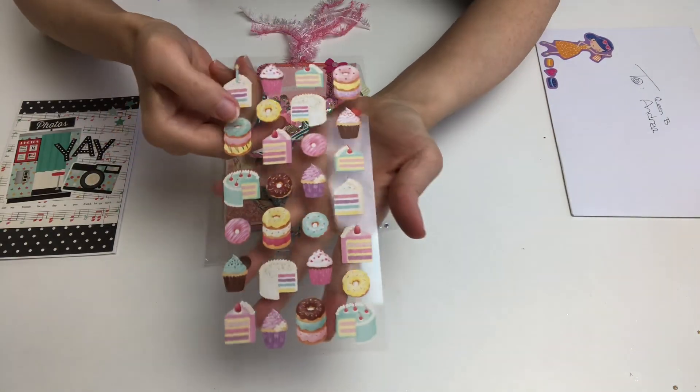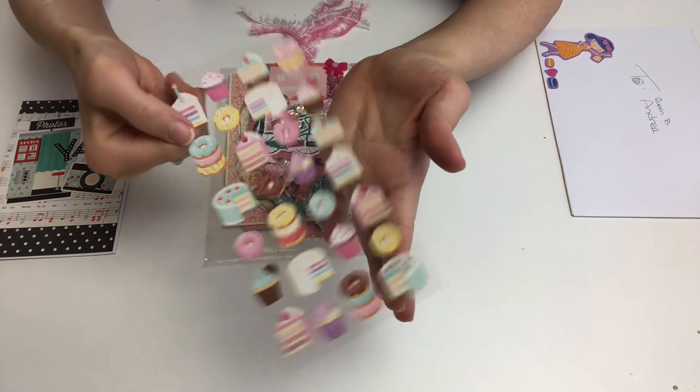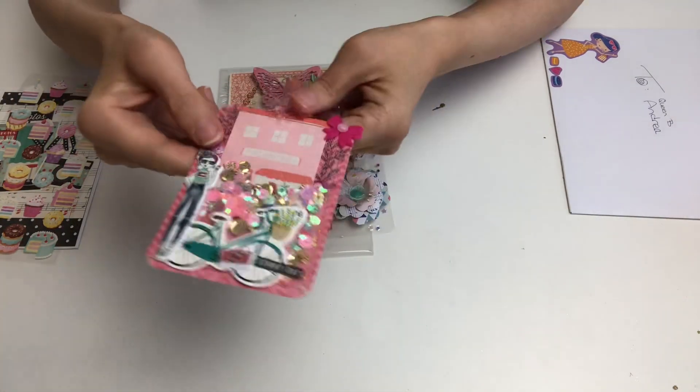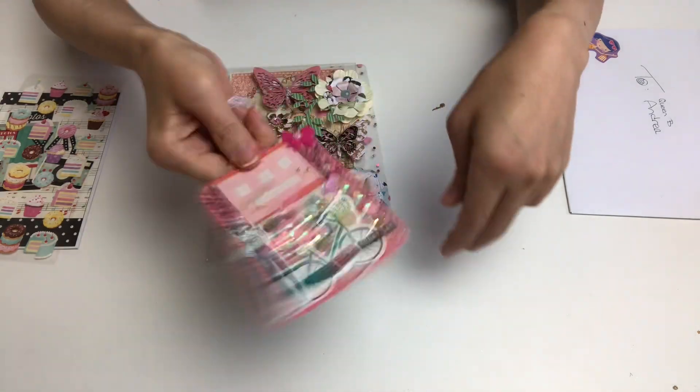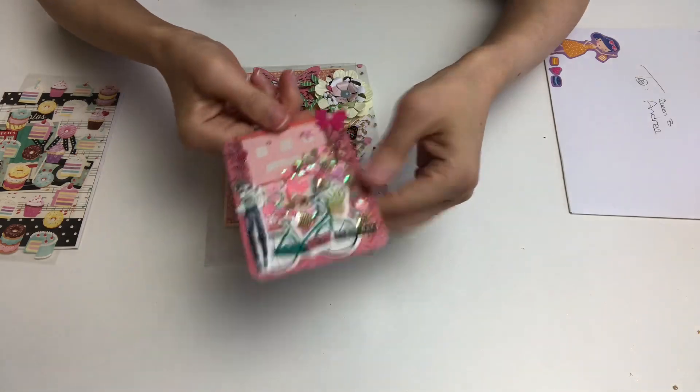I'm sending that birthday card, and inside the card I am putting a donut, cupcake, and beautiful cakes — it's like rainbow cake stickers — so I'm putting those inside. I've also decided to make Andrea a shaper tag using my project life card.